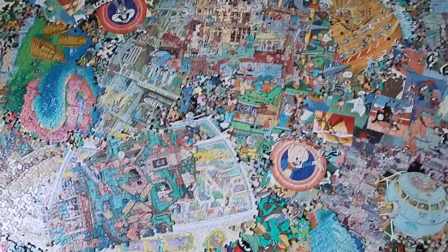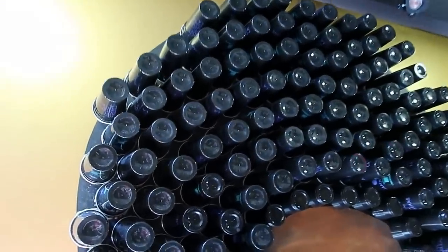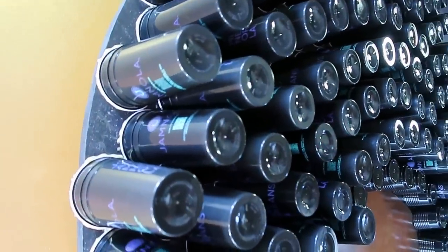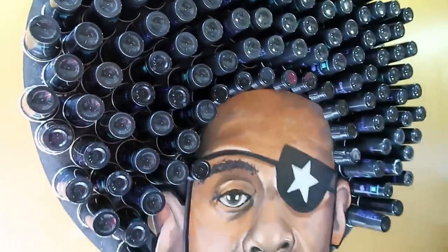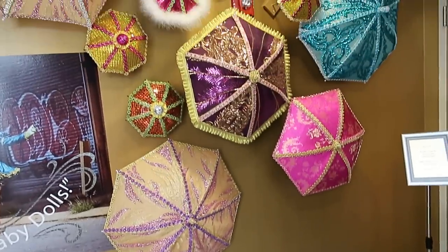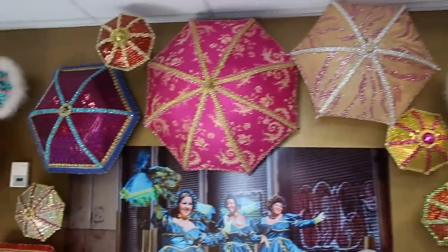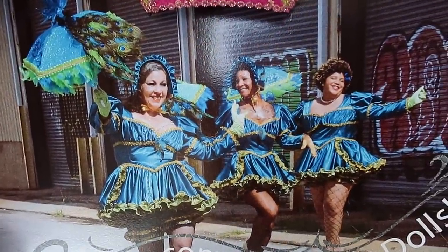Entering here we see a circle of puzzles — looks like a bunch of different puzzles mashed and connected together, pretty interesting. See the Looney Tunes bits there. And right here, you can see the hair made out of little plastic cups with JAM NOLA printed on them. Over here, see the wall umbrellas or parasols being walked down the street with elaborate costumes.